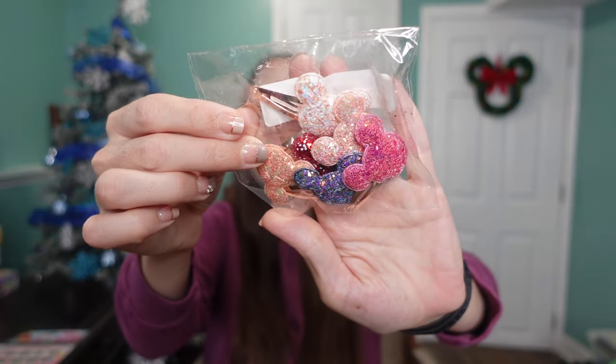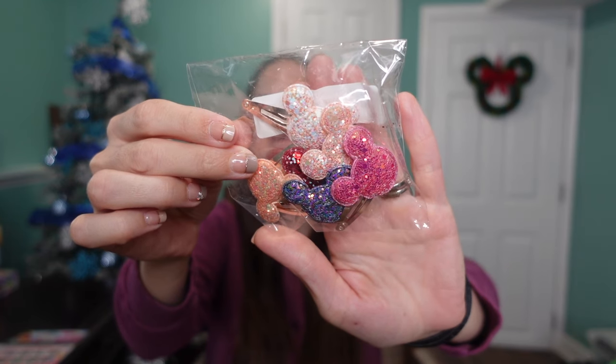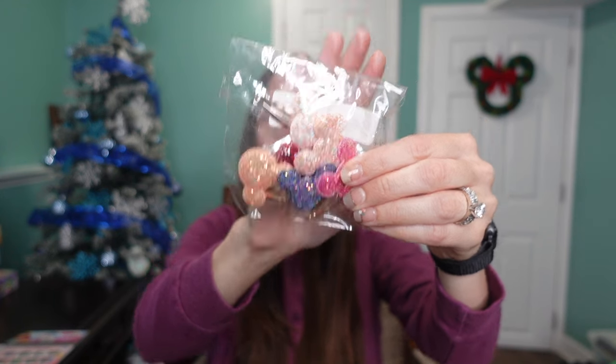The last thing I got for my daughter's stocking are these little Mickey clips. They come in all different colors in the pink family, each with a little Mickey head. I also got her Mickey clips in the regular gifts under the tree. I think she'll absolutely love wearing them to school or on our Disney trips — she loves putting clips in her hair.